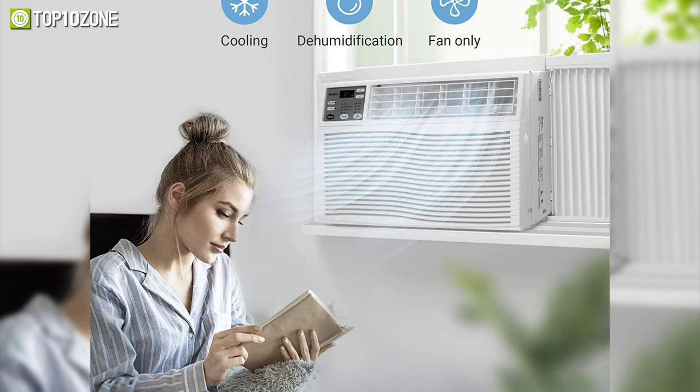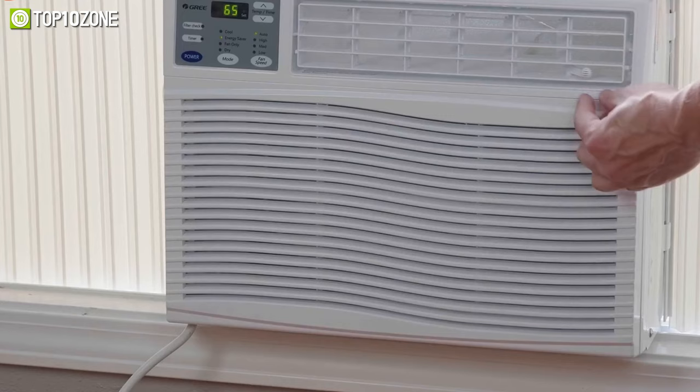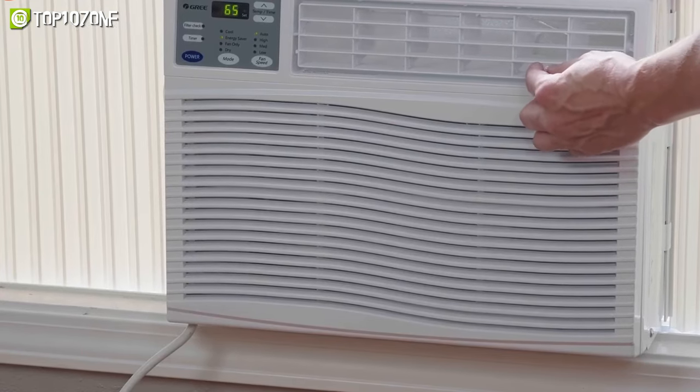Its air filter can be washed easily while flexible screens make the installation process simpler than ever. In short, the Gree window air conditioner comes with an array of smart features and delivers exceptional performance over the price you pay.